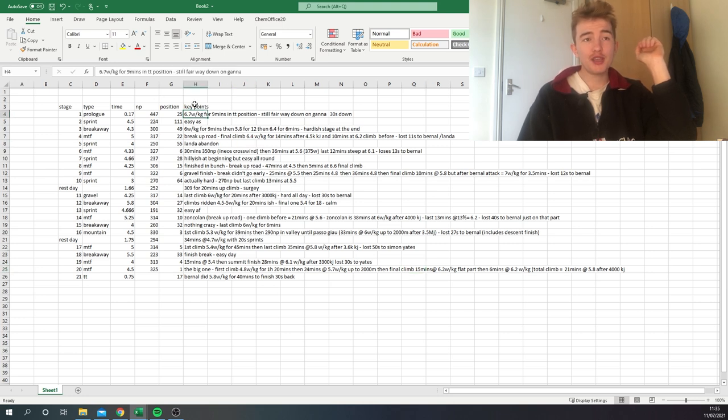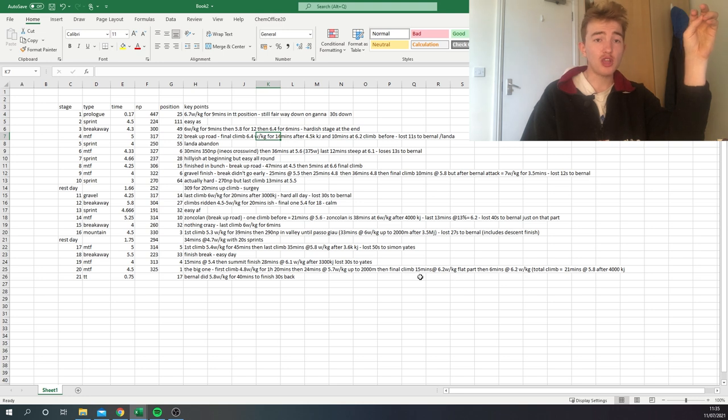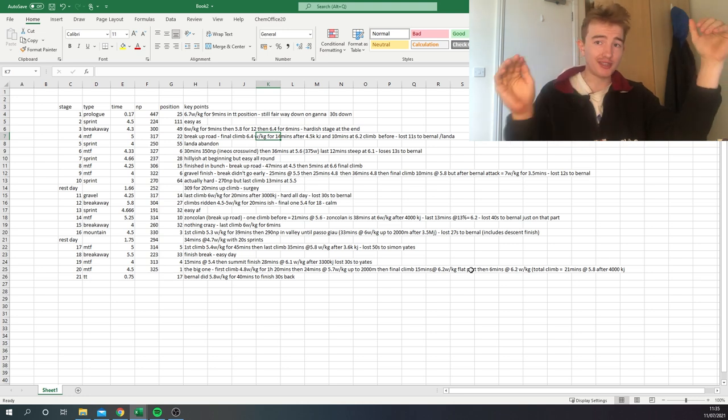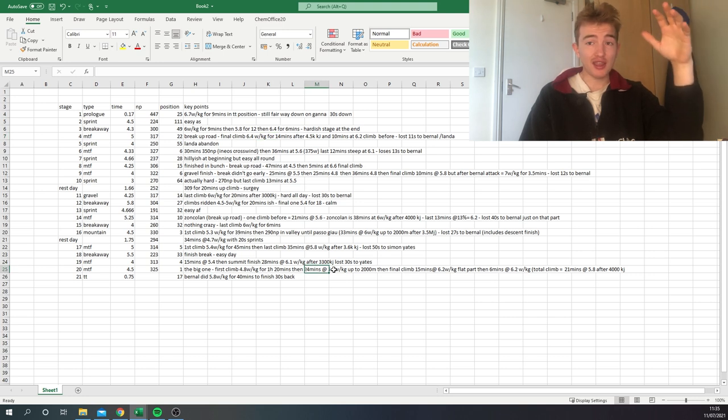Compare that to early in the race: he did 6.7 watts per kilo for nine minutes in a TT position in the opening TT. On stage 4, he did 6.4 for 14 minutes after 4,500 kilojoules — and in the last week, he managed 6.2 for basically the same duration. That is ridiculous, because that's the difference between outrageous riders and the best in the world — he just doesn't seem to get tired. The first week and last week have similar, maybe even more impressive, numbers in the final week because the stage before was much harder.